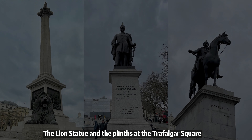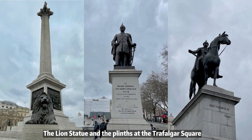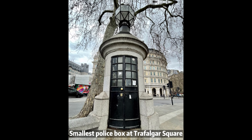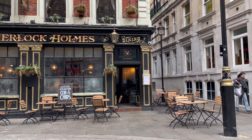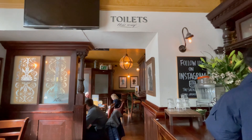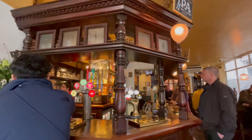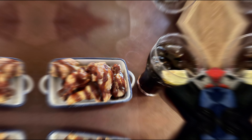Afterwards, I went to Trafalgar Square. I thought it was close by but I still had to take a tube there. Then I had a quick lunch at the Sherlock Holmes Bar, which is a 10-minute walk from Trafalgar Square. The decorations are spot on. I went with the BBQ chicken wings since I was still full from breakfast.